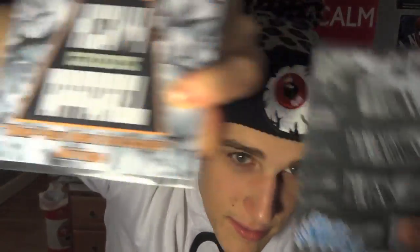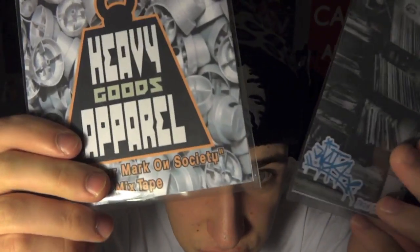The fellows at Heavy Goods also hooked me up with some Heavy Goods stickers in a gray and blue theme, and some CDs — like mixtapes they put out. I'm going to have to pop these into the MacBook and give them a listen for sure.